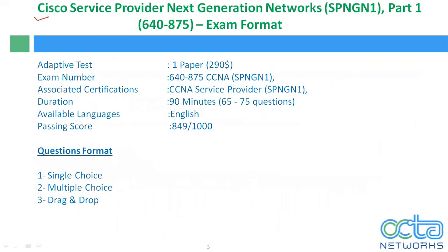Let's talk about the exam format for SPNG N1 Part 1, exam number 640-875. It is an adaptive test, one paper at $90 cost. The associate certification is CCNA Service Provider Part 1. Duration is 90 minutes and it contains 65 to 75 questions. Available language is English, passing score is 849 out of 1000. Question format includes single choice, multiple choice, and drag and drop.